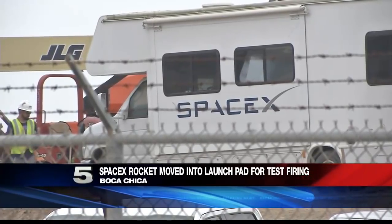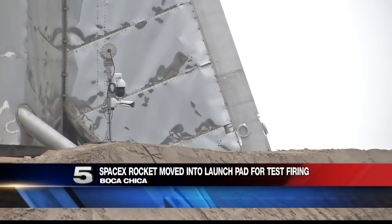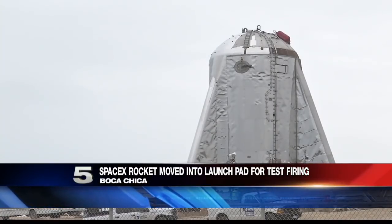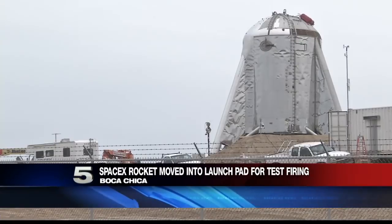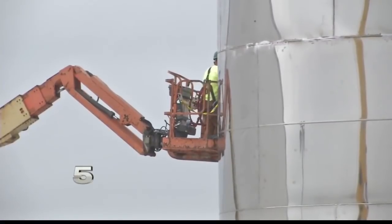Now, this does not mean that the rocket will be taking off right away. SpaceX has to check to see if the rocket is performing properly on the launch pad. SpaceX says this vehicle, called the Starship Prototype, is designed to do suborbital flights — that means flights that do not completely leave our atmosphere and so do not orbit the Earth.